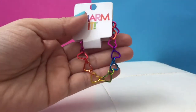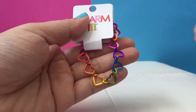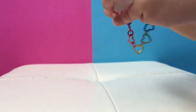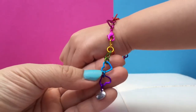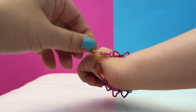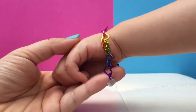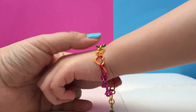This is a cute little rainbow heart bracelet. Here's the bracelet on — it says Charm It on it, and it goes a little big, but you can definitely adjust them to your size. It's cute! It's nice rainbow and hearts.